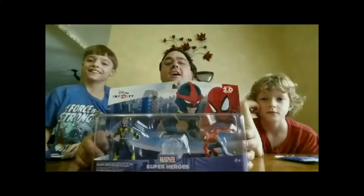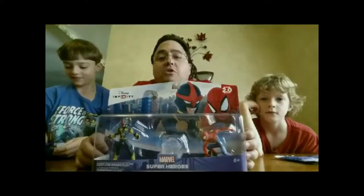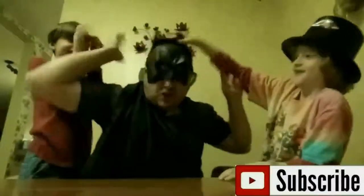A very merry unboxing to all, a very merry unboxing to you. Unboxing is a thing that makes it positive and true. A very merry unboxing to all.